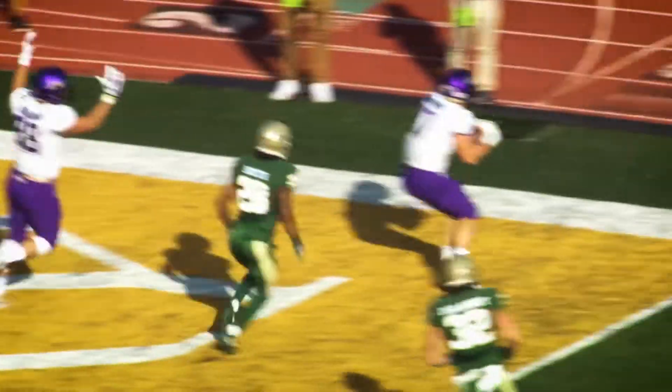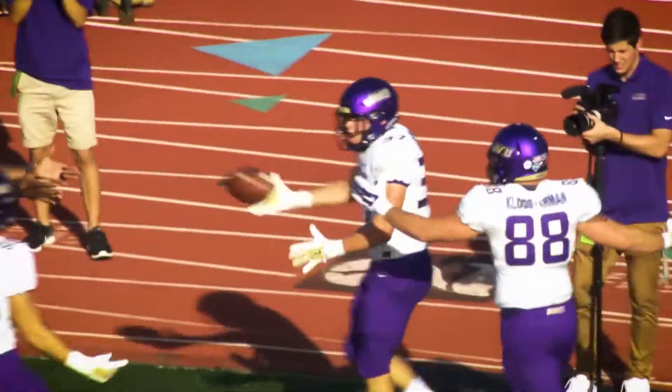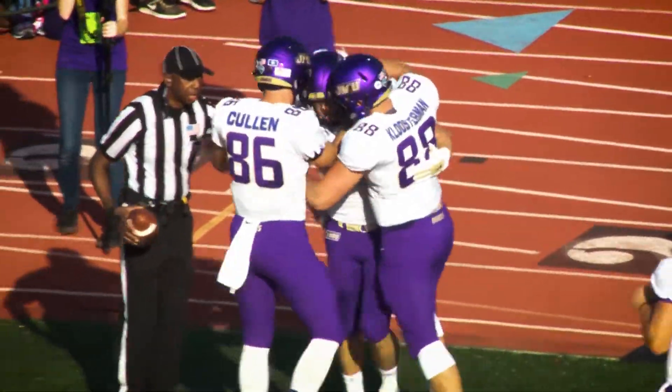Offset eye behind him, play action, throws — wide open Clayton Cheatham, touchdown, right side. JMU and the Dukes on the board.